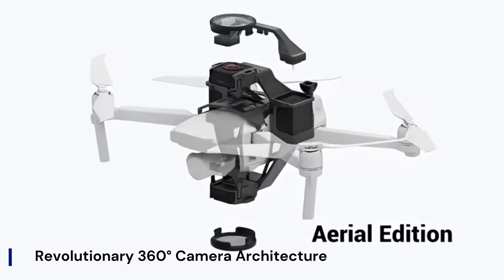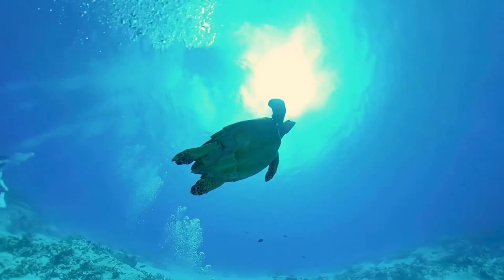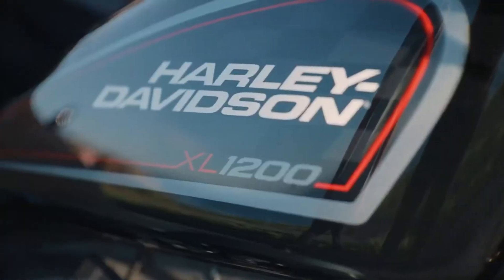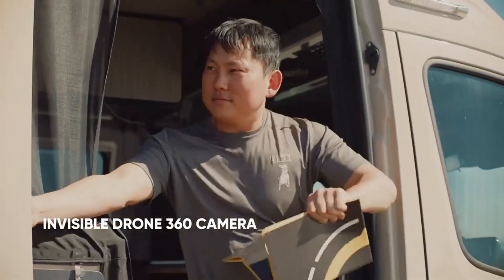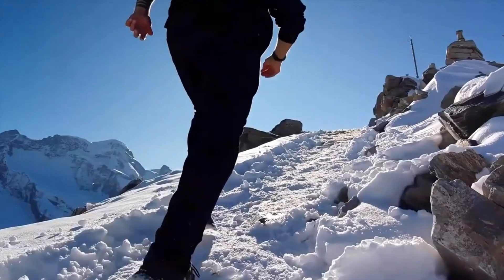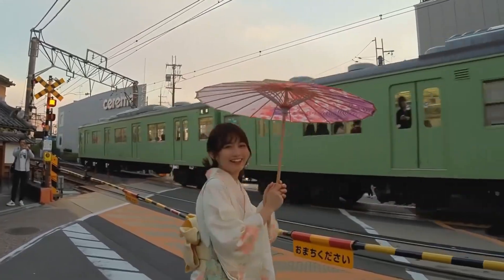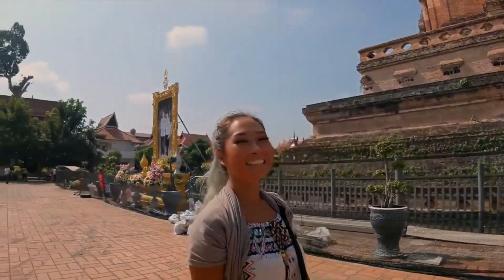Revolutionary 360-degree camera architecture: The Anti-Gravity A1 debuts as the first drone built from the ground up with integrated 8K 360-degree capture, thanks to dual lenses perched on its top and bottom. This setup ensures full environmental coverage with advanced image stitching that effectively renders the drone invisible in both goggles and final footage. Creators can reframe shots in post, offering dynamic perspectives like tiny planet views and horizon flips, all without having to precisely aim the camera during flight.